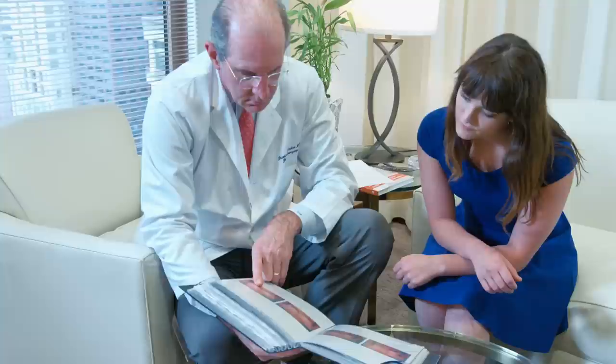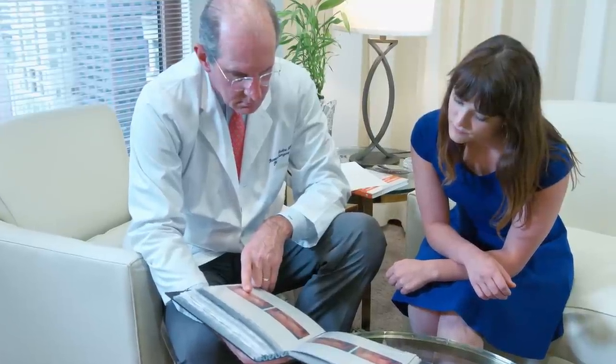Pain after the operation — in my hands, the pain is really very moderate. With a moderate-sized implant, many patients don't need any narcotics at all in the post-operative period.